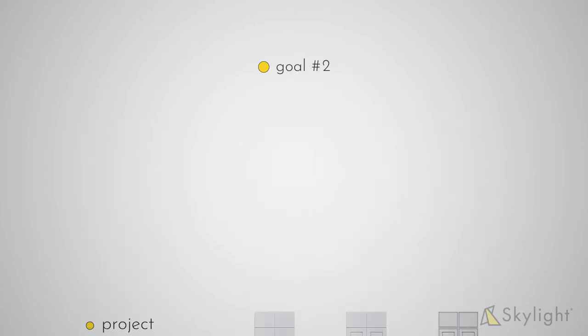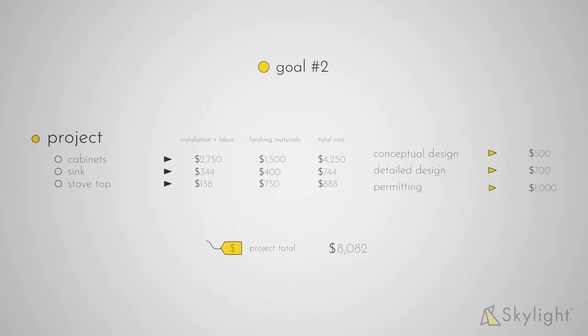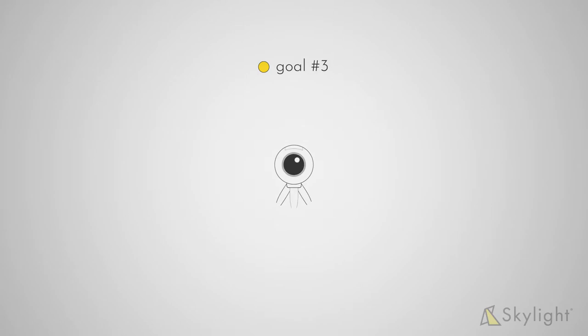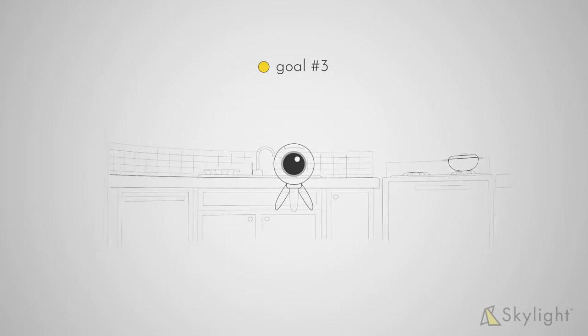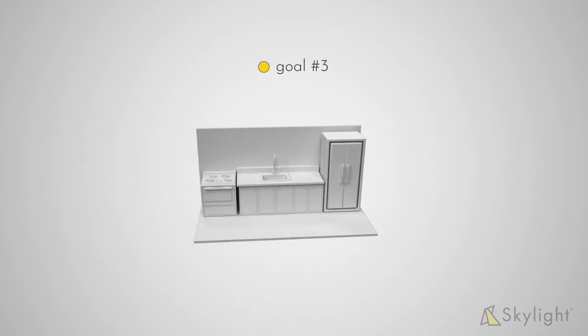Goal number two is to present a project estimate for you that represents the full budget for your project. Goal number three is to take 360 degree photos and videos and to scan the whole space so we have a 3D model from which to create design and layout visualizations.